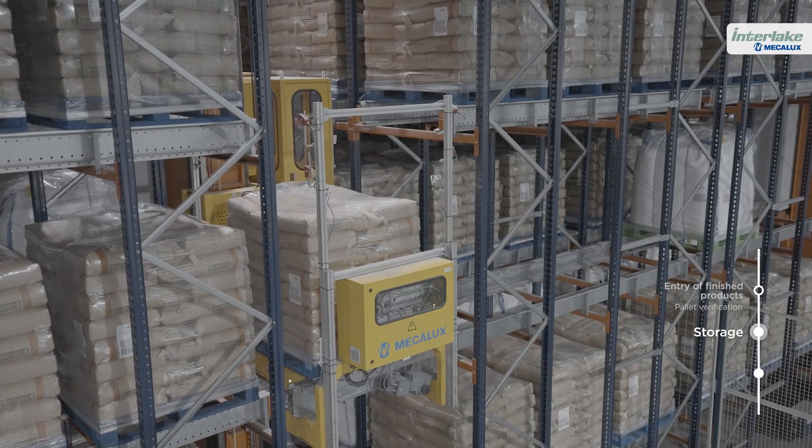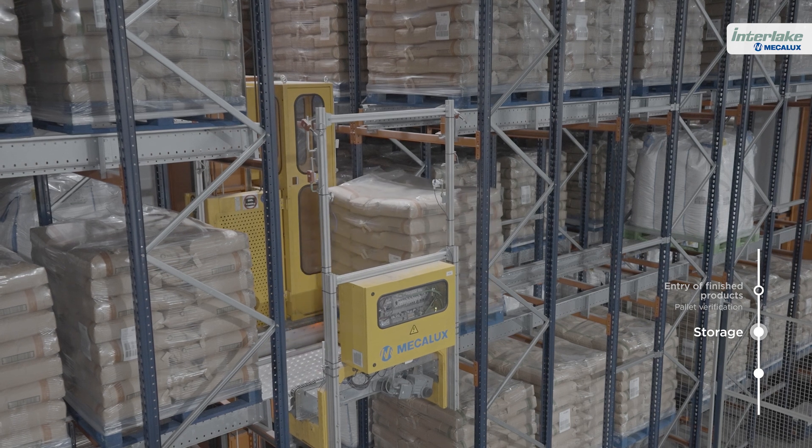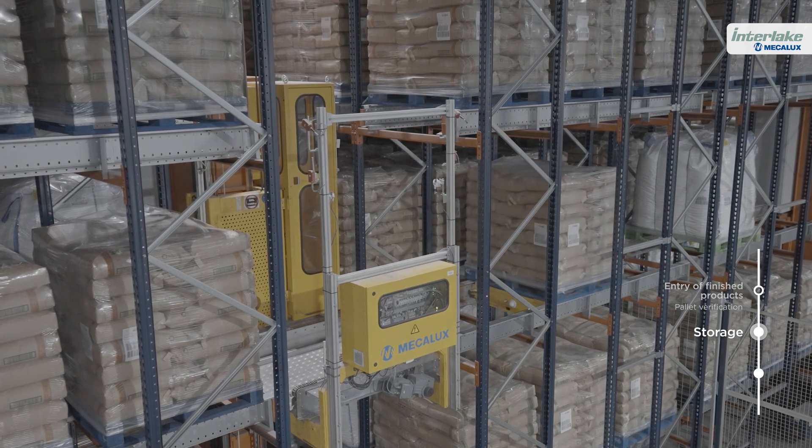The pallet shuttle takes the pallet to the first free position in the storage channel. The control of movements with Easy WMS ensures total traceability in real time of all SKUs stored.